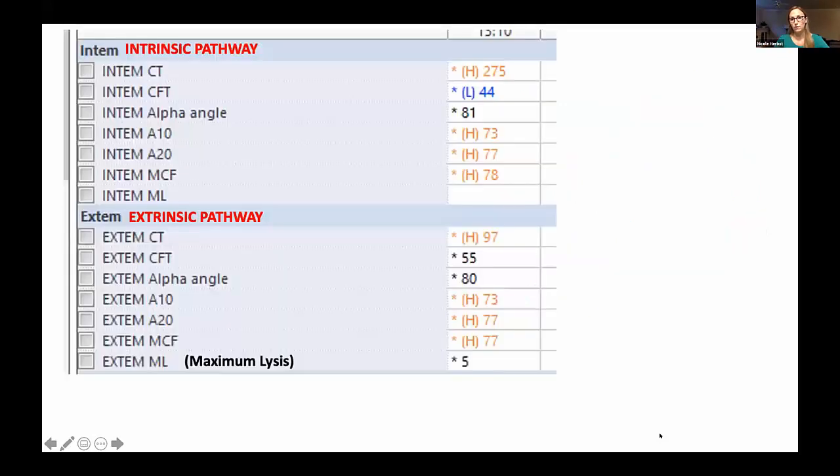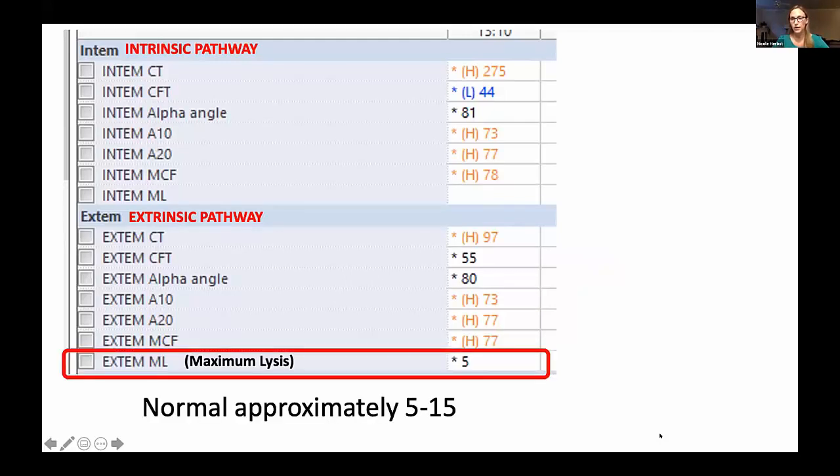What we really want to focus on for COVID is the fibrinolysis piece. When you get a ROTEM — which is what we have at some of our Emory hospitals — you get a whole host of numbers, but the key one is the maximum lysis (ML) number. Normally your body has some measure of inherent fibrinolysis to balance pro-coagulopathic factors; a normal level is 5 to 15. In our COVID patients, we've been finding it sometimes very low, below normal, raising concern for fibrinolysis shutdown — where the body's inherent fibrinolysis system has completely shut down and lost the ability to break down any clot. This has been described in ARDS in the past.